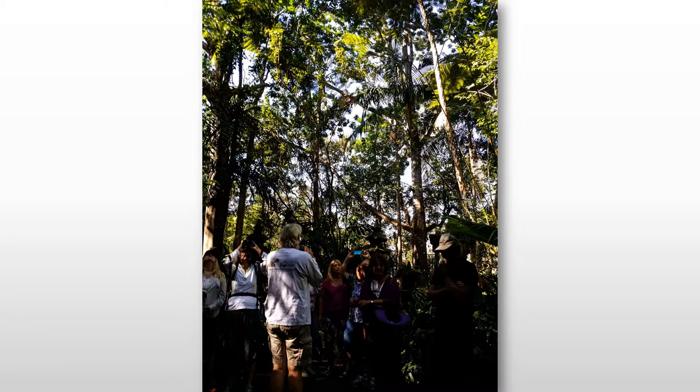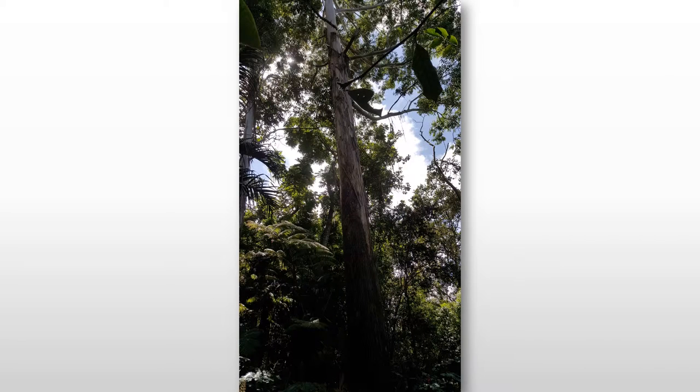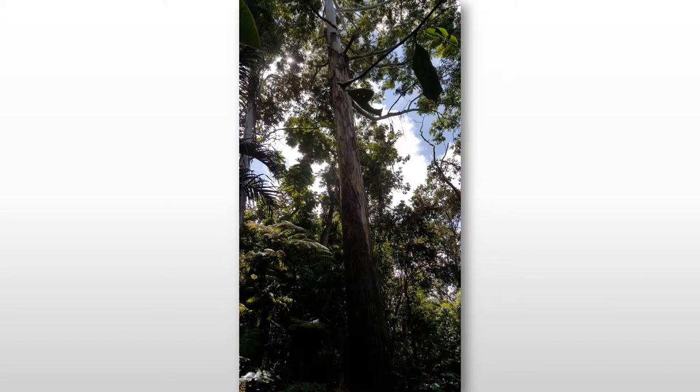The Island Invasive Species Committee came to our meeting and presented about invasive plants on the Big Island. We learned a lot about them and plants that we should avoid, and plants that are better to plant instead of those invasive plants.